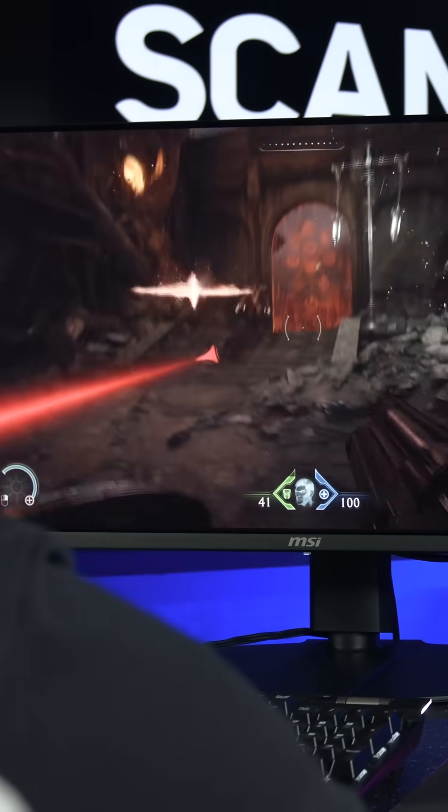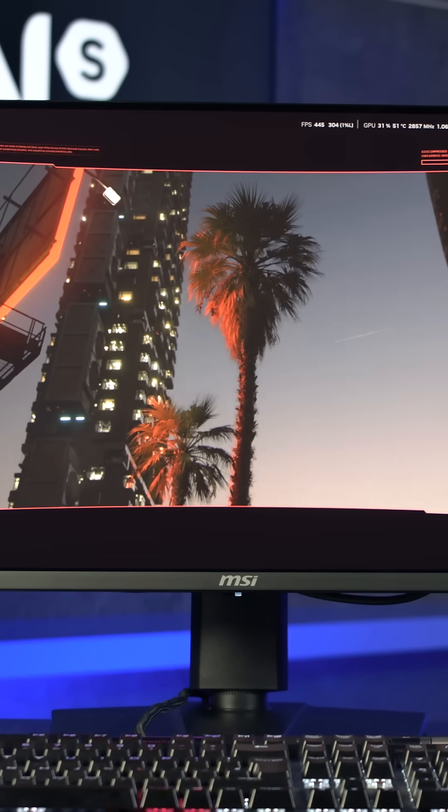To see just how powerful this card is, we put it to the test in the notoriously demanding Cyberpunk 2077, maxed out at 4K with full path tracing.